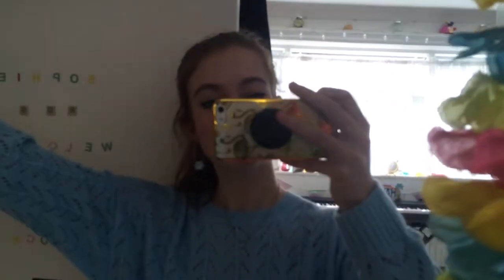My shoes, which I need to do up, are from TK Maxx — just these velvet blue converse-style shoes. And that is what I'm wearing today on this very sunny day.